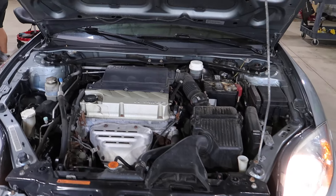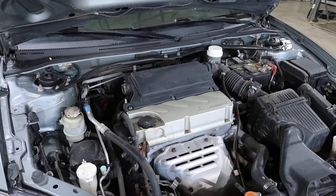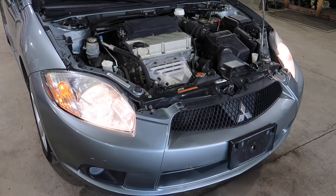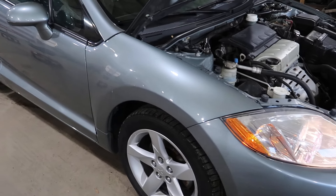Runs and drives, pulled in under its own power, everything works, has a good nose on it, runs good, only has 73,000 miles on it.